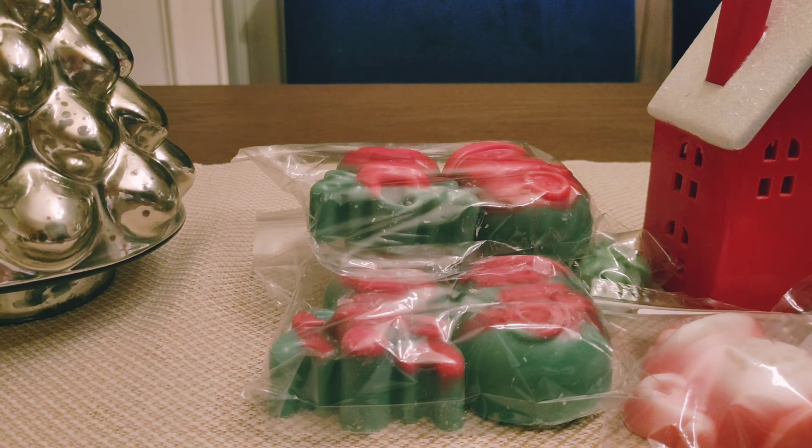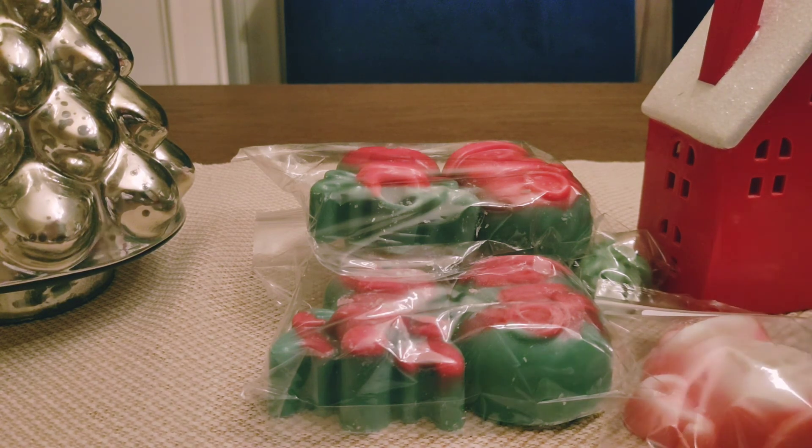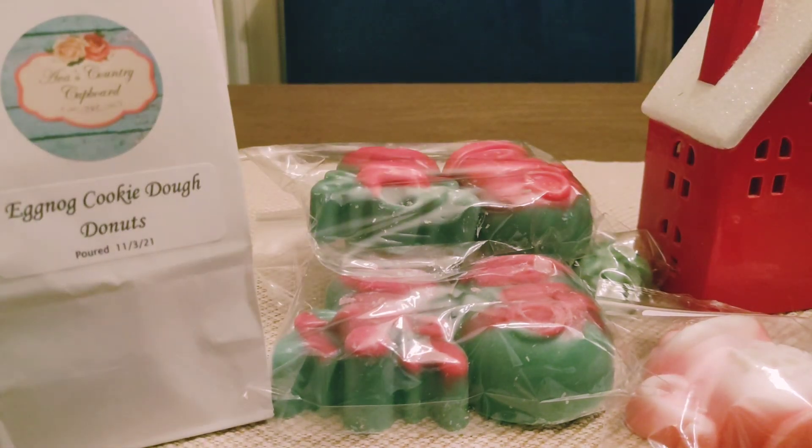So that is it, guys — that's my tiny, tiny haul from Ava's. You guys know I love her stuff, and I was excited to pick up a couple Christmas scents. If you enjoyed the video, please give it a thumbs up, subscribe if you'd like, and I will see you in my next one. Bye!